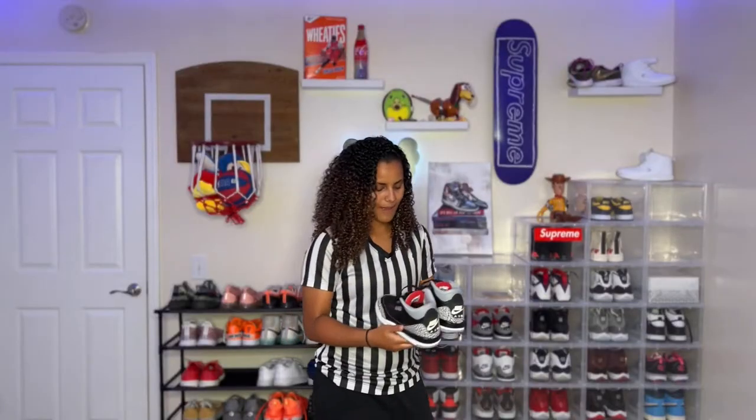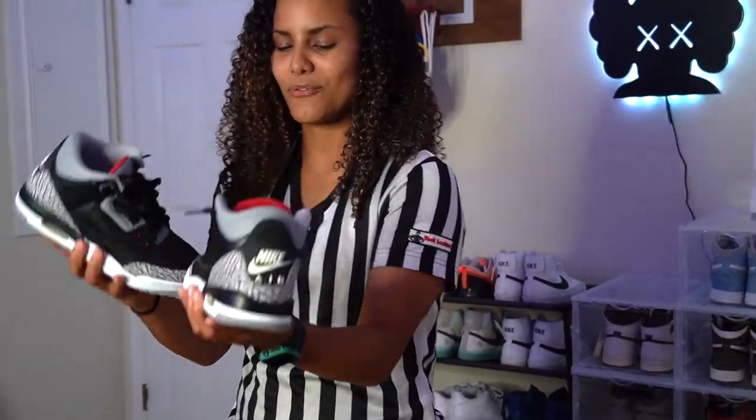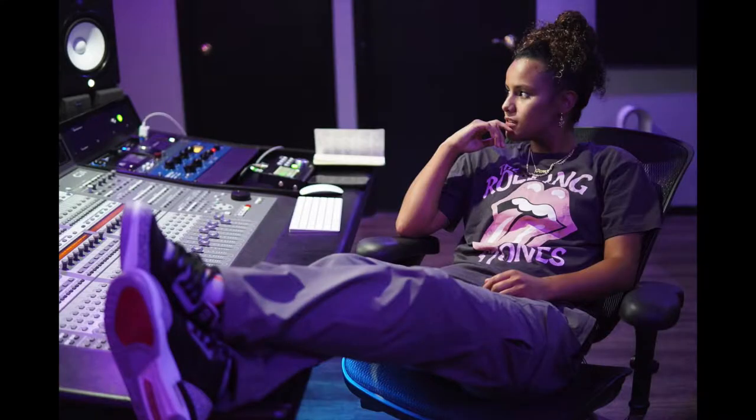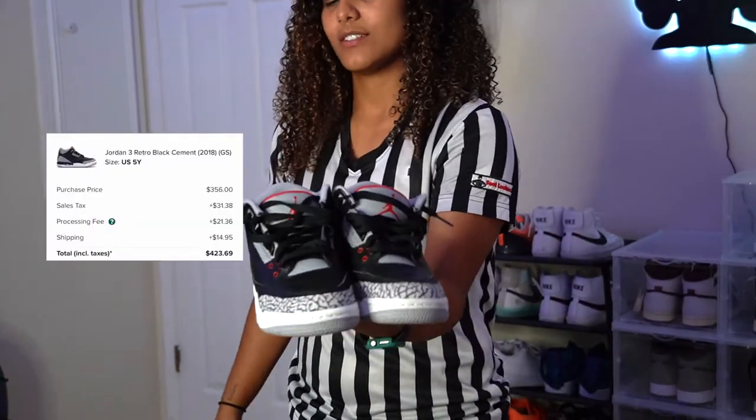Jordan 3s are my absolute favorite silhouette. They're so comfy on my feet, they're just sick. Like, they're just a beautiful sneaker. These black cement 3s — you can wear them with anything, pretty much. You can make the fit go crazy with these.